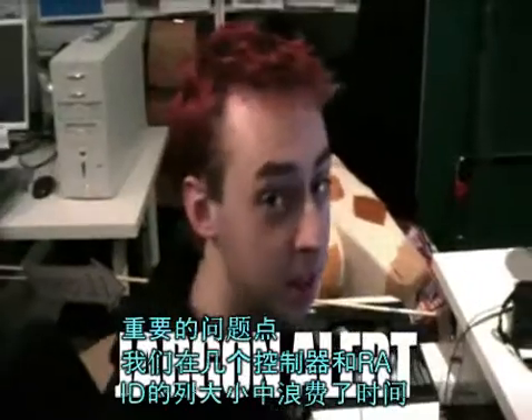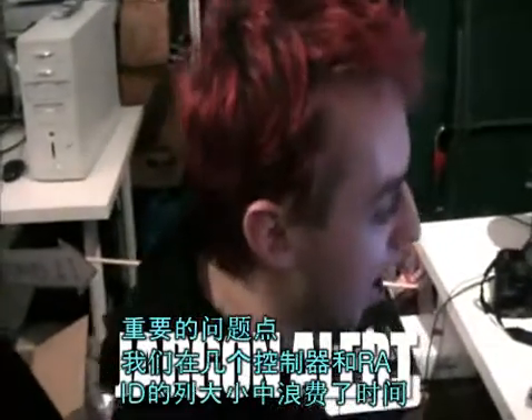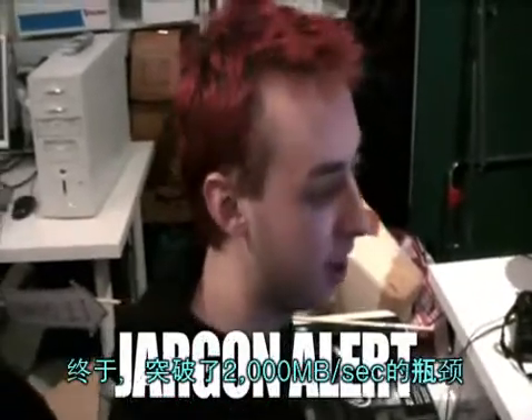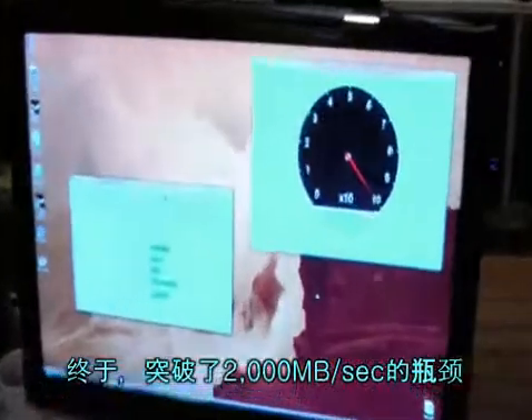So we've been playing around with some of the controllers and stripe sizes of the RAID, put a couple of updates onto Windows which has improved the throughput, and we've finally broken 2,000 megabytes a second.